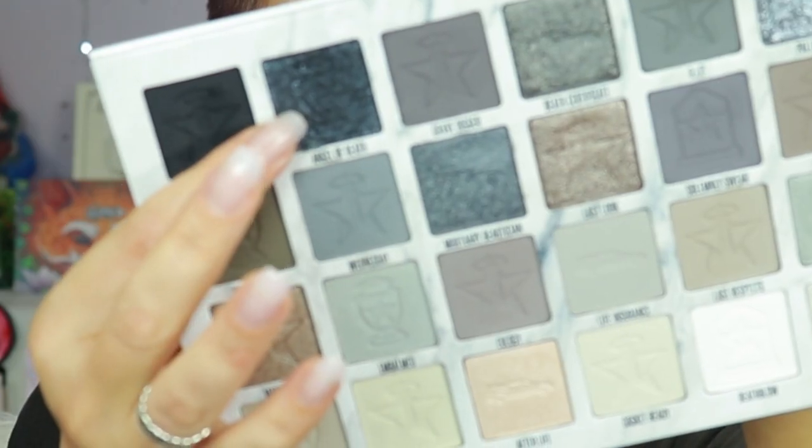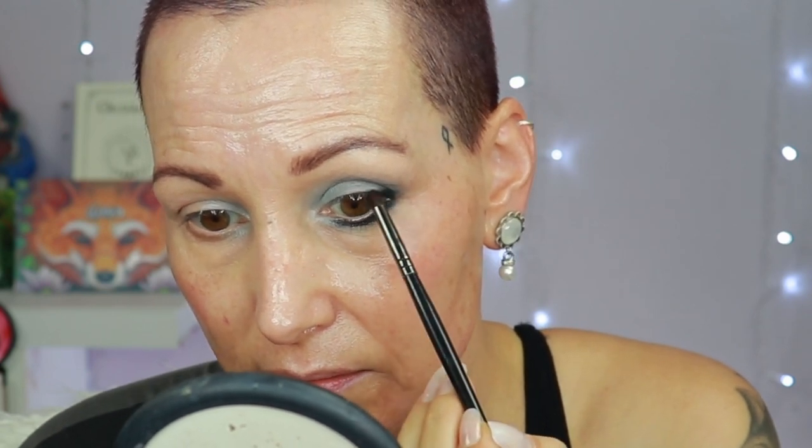Grabbing my NYX glitter primer on the E36, removing excess on my hand, pressing it on my bottom lid underneath the lashes. Going to the color Wednesday first, placing it very low — anything I mess up I can clean during my base, not worried. Then going into the color Angel of Death, pressing it on top of the glitter primer. I think I need a little black, so going to the matte black called Hers just to tie it together at the outer corner, flicking it in to fade.